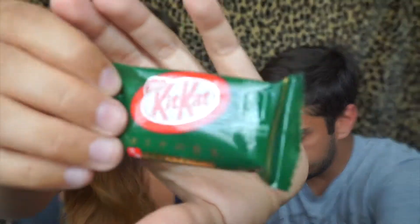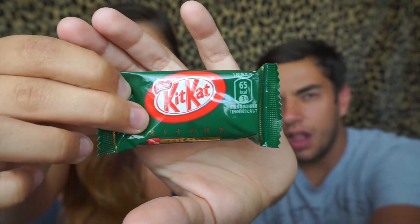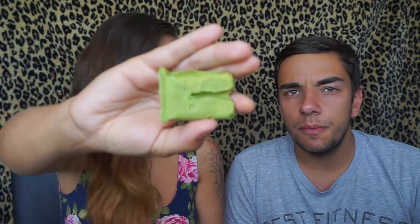Okay, so these are green tea Kit Kats — let's go! They feel like they melted and kind of formed back, which makes sense because it's hot outside. I love Kit Kats but I don't know how I feel about them being green tea. Is it chocolate? Yeah, it's the same thing as a Kit Kat but green tea — it just melted and reformed, that's why it looks weird.